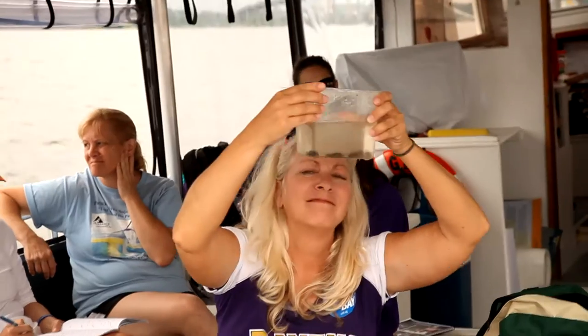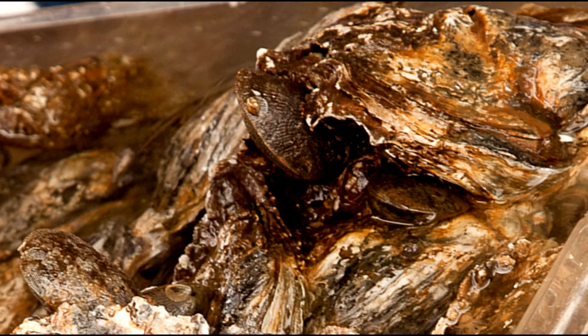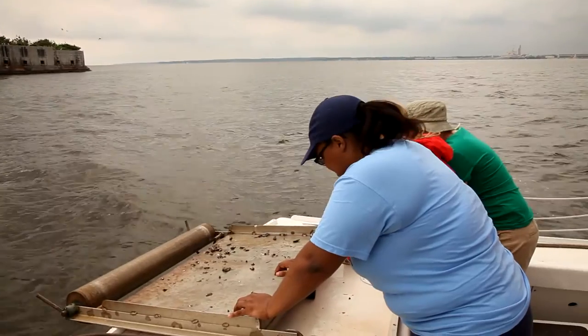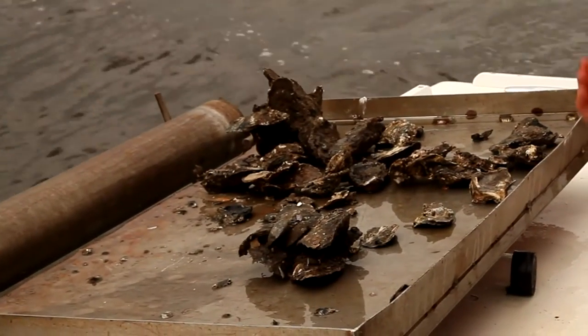What does a restored reef look like? It would look like oysters growing on the side of this fort, oysters growing on pilings — oysters all over the place that you didn't put there. When they spawn, their babies will attach to whatever substrate they can find, and on and on. Right now it's very focused: we're putting a reef here, and a reef there. But the goal is a self-sustaining system.